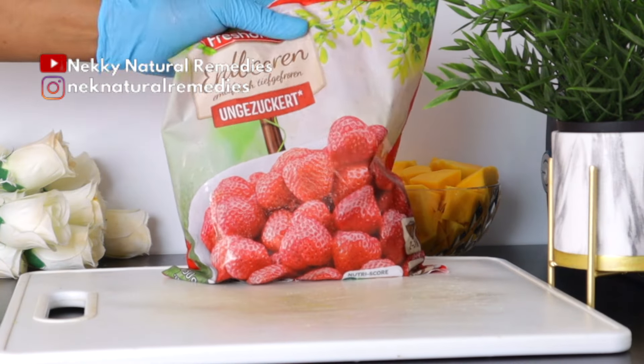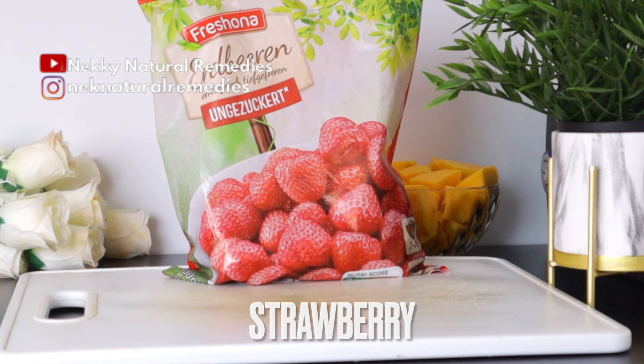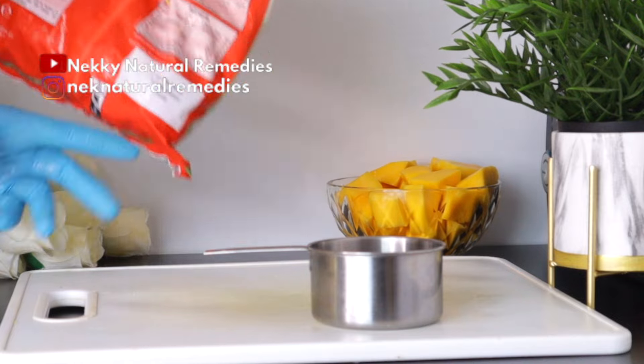After the mango, the next ingredient is strawberry. I'm making use of one cup of frozen strawberry — if you have fresh ones, go ahead with whichever you have. Strawberries are good for your eyes and contain plenty of vitamin C. This antioxidant helps lower your risk of developing cataracts and slows the progression of age-related macular degeneration.